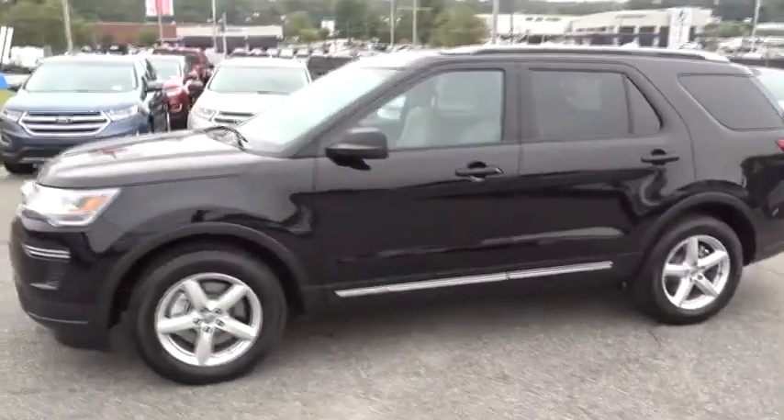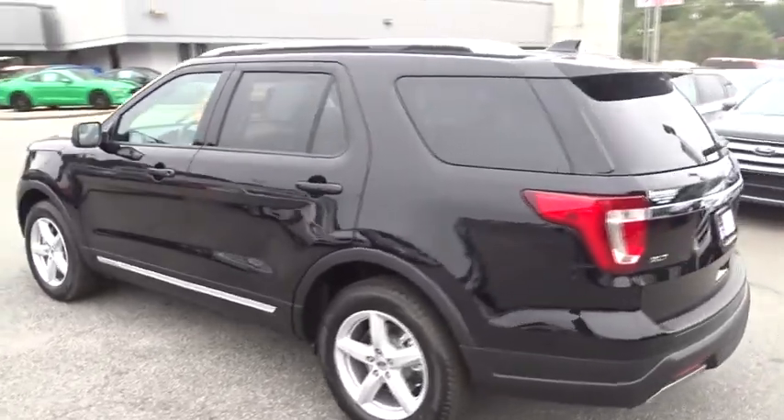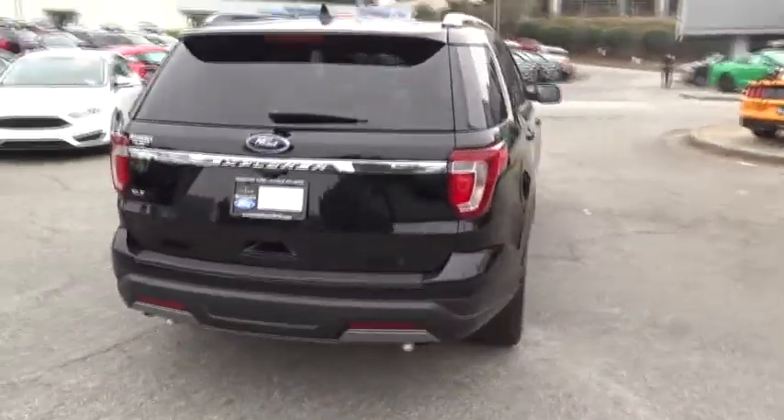2019 Ford Explorer. You've got a lot of capabilities to call on in a Ford Explorer. Don't underestimate your choices. Here are some of this vehicle's great options.